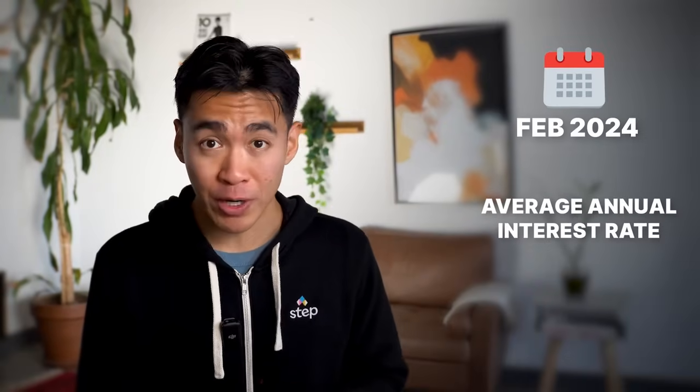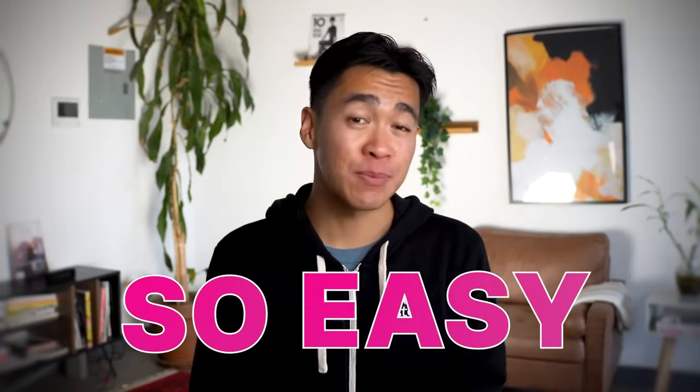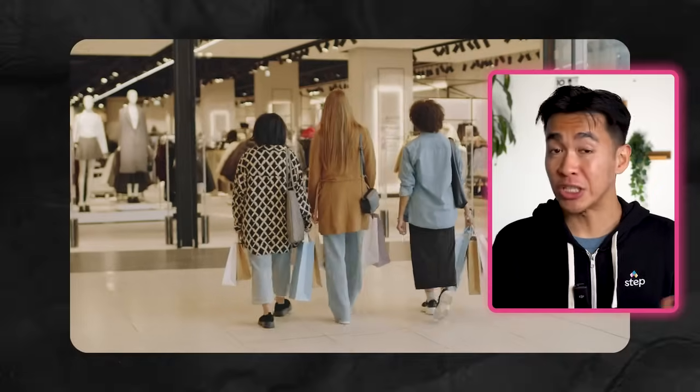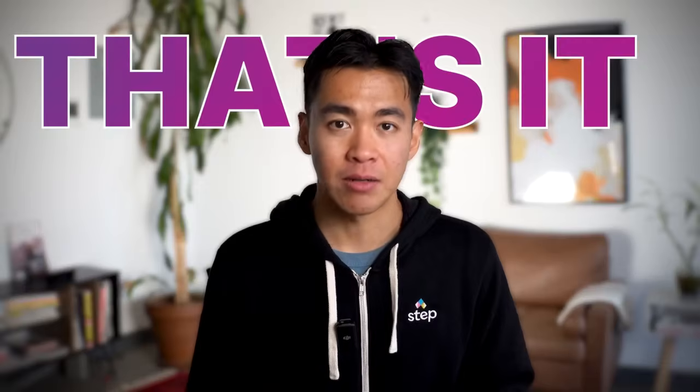In fact, as of February 2024, the average annual interest rate for a credit card was more than 22%. But let me be straight up with you — it's so easy to not experience any of these cons. Just don't spend money that you don't have and don't miss a payment. That's it. Turn on auto-pay or get a secured credit card. It's not rocket science.